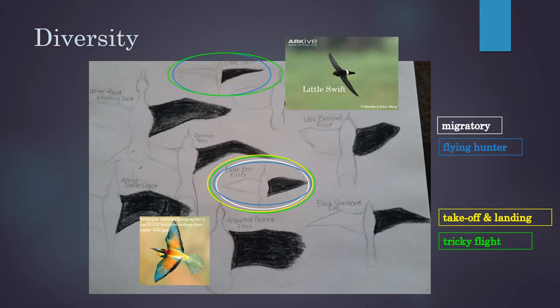You may have noticed that some of these birds fit into both of these categories — they're kind of exceptions to the rule. There's a little bee eater and a little swift. This is really exciting for scientists because we get to figure out what makes these birds special and ask questions like, why can they do what they do?